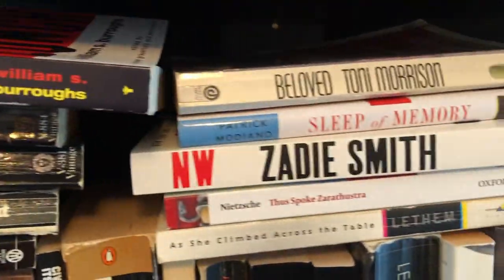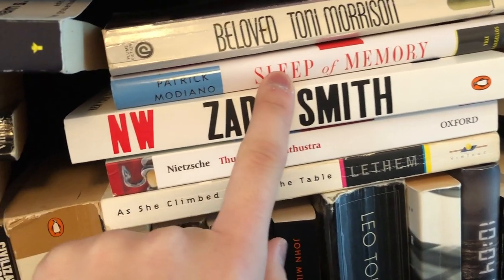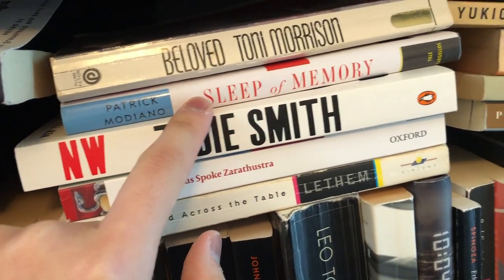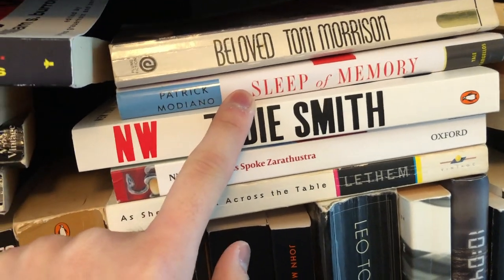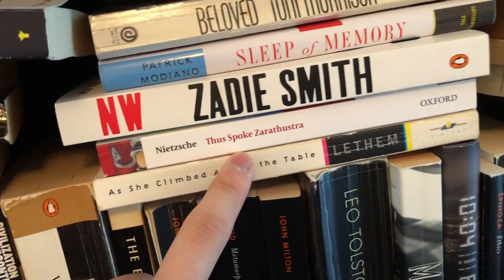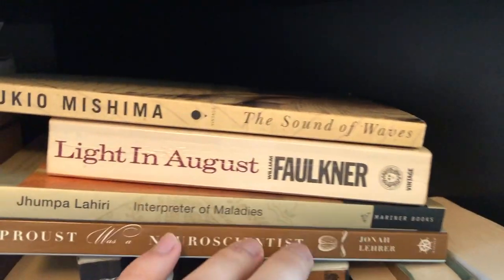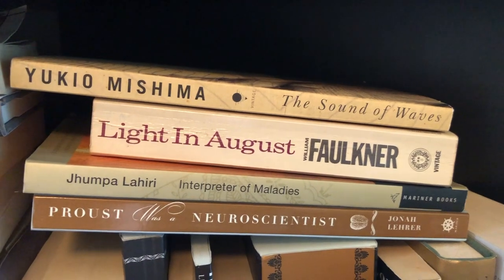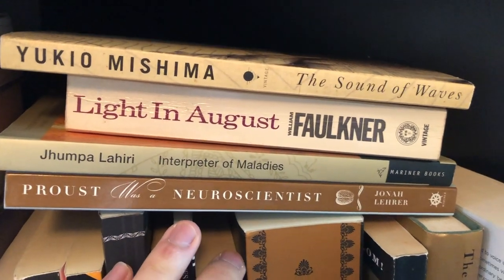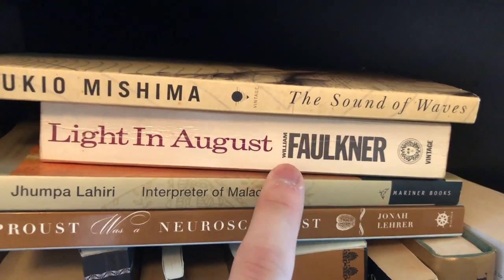Going along the lines, I have Toni Morrison's Beloved. Patrick Modiano's Sleep of Memory — a book I haven't read yet. Patrick Modiano I believe won the Nobel Prize and I just wanted to get a taste of him, so I bought this slim edition which I think is actually his most recent work of fiction to be translated. Next we have Zadie Smith's NW. Then Nietzsche's Thus Spoke Zarathustra, another artifact from my college days. We have Jonathan Lethem's As She Climbed Across the Table — I thought this was okay. Then Yukio Mishima's The Sound of Waves. Then we have Faulkner's Light in August — another book I'm ashamed I haven't read yet. Eventually I'll pick this up, preferably in the month of August.